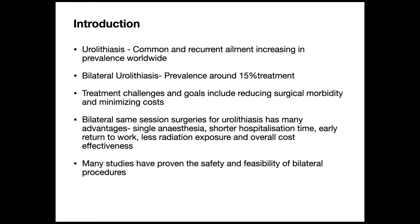The treatment challenges and goals include reducing the morbidity and minimizing the cost, especially in third world countries. Bilateral same-session surgeries for kidney stones have many advantages like single anesthesia, shorter hospitalization time, early return to work, less X-ray exposure, and overall cost effectiveness. There are many studies that have proved the safety and feasibility of bilateral procedures.